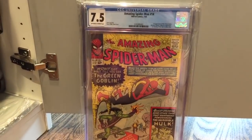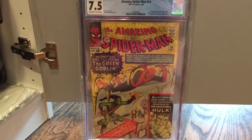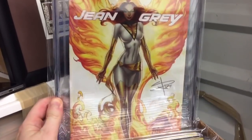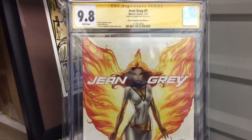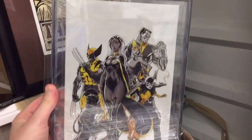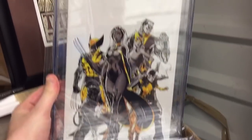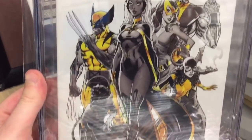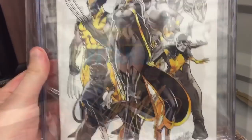Amazing Spider-Man 14, a long-time grail of mine — first Green Goblin. Of course I got to show this one off. Jean Grey white convention variant, J. Scott Campbell cover. I love this J. Scott Campbell virgin signed — it was X-Men Gold. Just super clean. Beautiful.